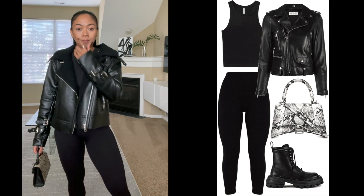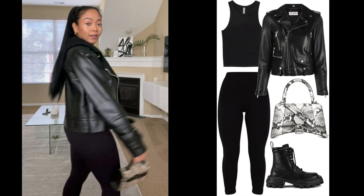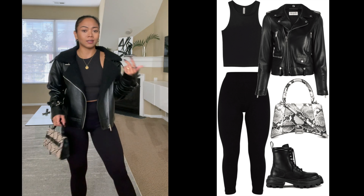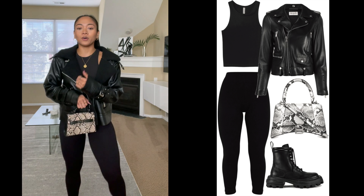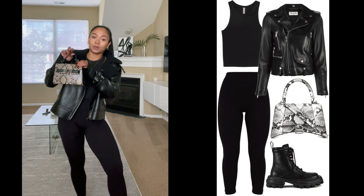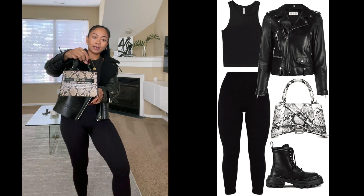I feel like black leather jackets are a must-have in every girl's closet. They're just really trendy and easy to pair with things. This outfit is a vibe — you just feel badass in this outfit, especially with the mini bag. I'm currently obsessed with anything small, so I love mini bags.